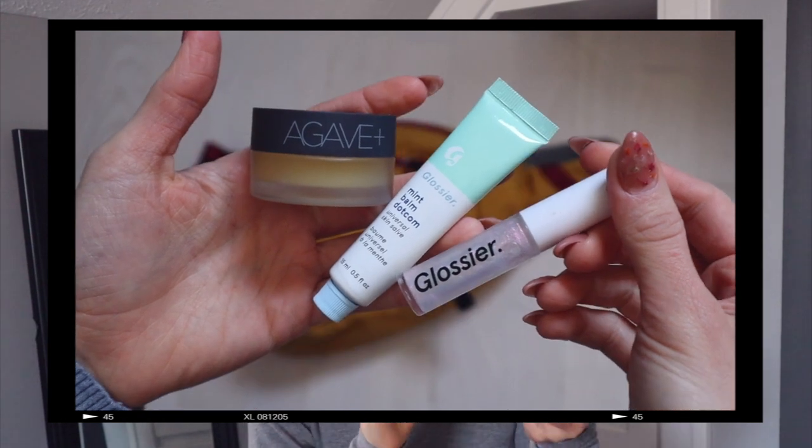Last but not least I have my lip balms. There are only three in here right now — usually there are like 20. I have the Bite Agave Plus, which I'm obsessed with. I use it as a lip balm during the day and put on a thicker layer at night as a lip mask. Then I have my Glossier sparkly lip gloss — a nice universal clear gloss with iridescent sparkles. And I also have the Glossier Mint Balm.com — a classic everyone knows and loves. The mint one is fun for cooler months because you put it on, step outside, and your lips are tingling. I am refreshed.